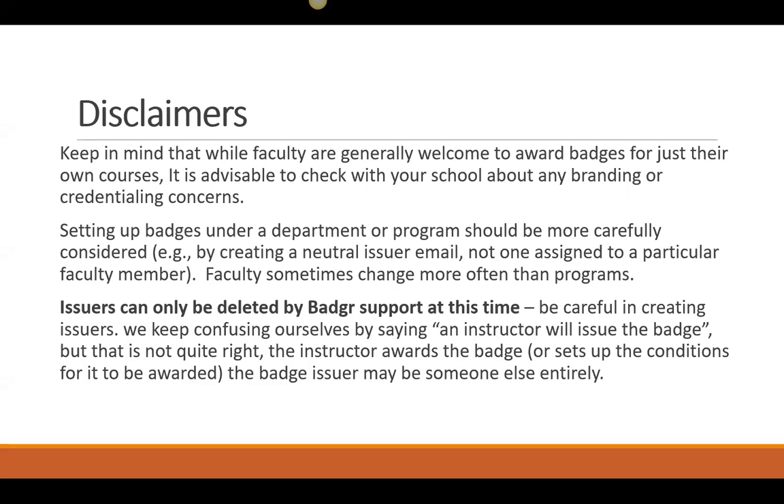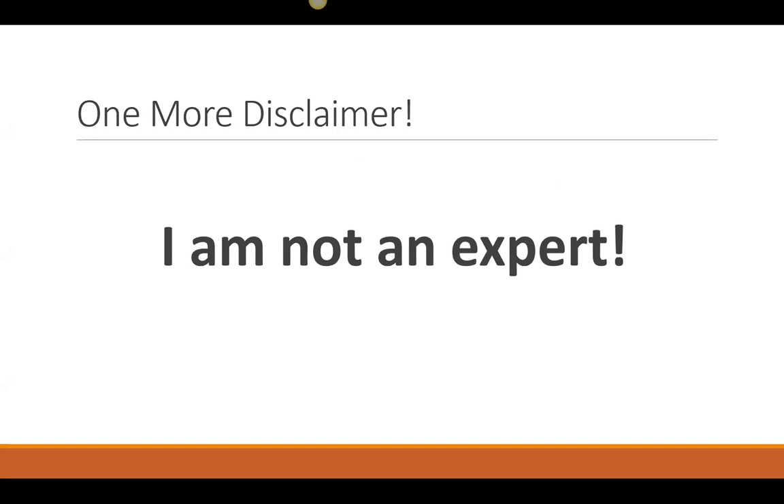Don't confuse yourself by saying an instructor will issue the badge — that's not quite right. The instructor awards the badge or sets up the conditions for it to be awarded; the badge issuer may be somebody else entirely. One more disclaimer: I am not an expert. I am still exploring badges and Badger, and I'm very excited about the possibilities. We're basically exploring it first in professional development at our school, and eventually we want to expand to include outside partners like the Pierce County Skill Center.